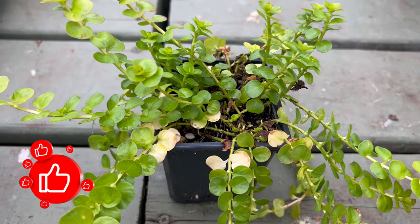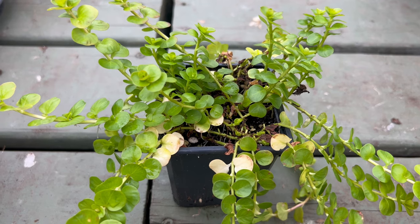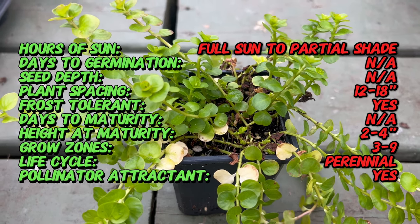Hey guys, welcome back to Terramatta Gardens. Today we're diving into the golden world of Gold Creeping Jenny, a vibrant ground cover that adds a touch of sunshine to any garden.